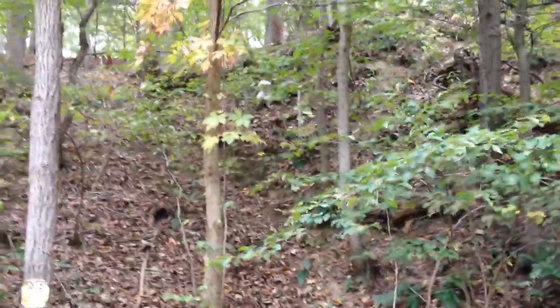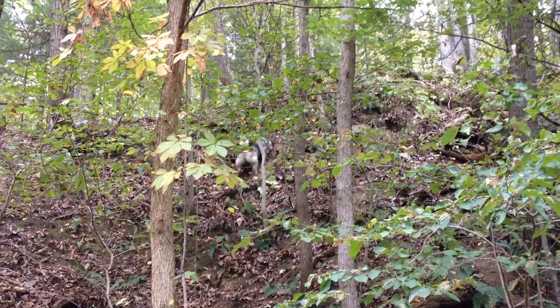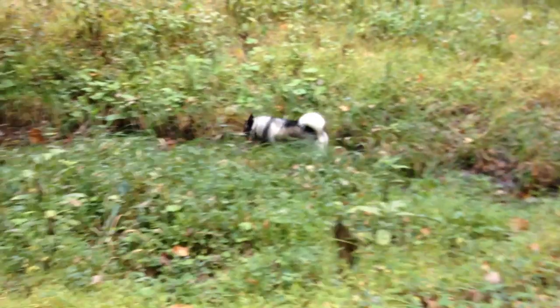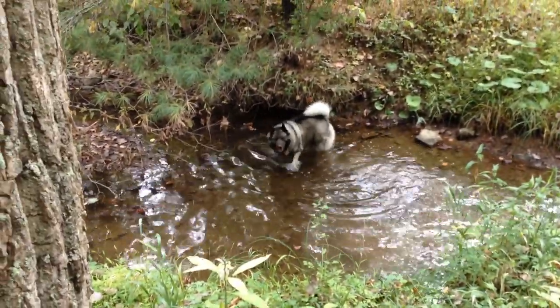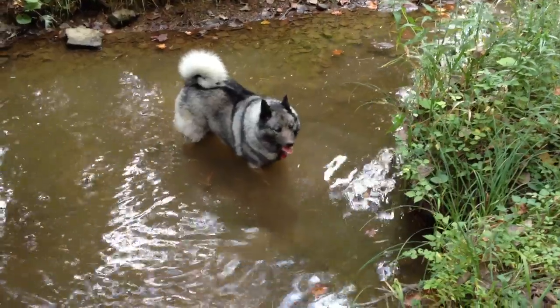Shadow scrambled up this very steep hillside to chase a critter and she's having a little trouble negotiating the steepness, but she's still digging for the critter. No critter, but she had fun trying. Now she's filthy — she's gonna go get some water in the stream. Clean off your nose too while you're at it, Shadow. Her face and nose are still totally covered with dirt.